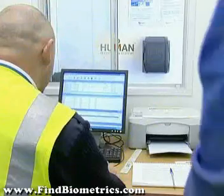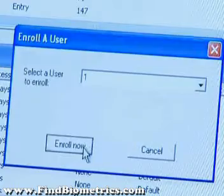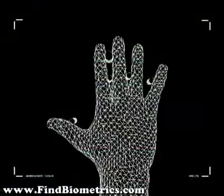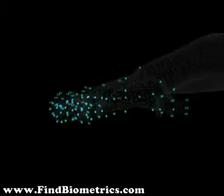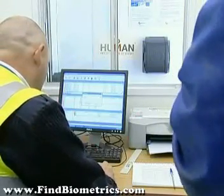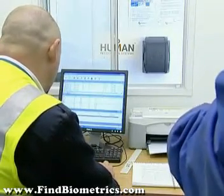In order to initially gain access to a site, an individual must be registered by an administrator. A template of the size and shape of your hand is measured and recorded onto the system — a process that takes just a few moments. The individual's record can be amended or updated at any point. Once in the system, the record can be assigned an access level, ensuring that the individual in question can only access permitted sites on the network.